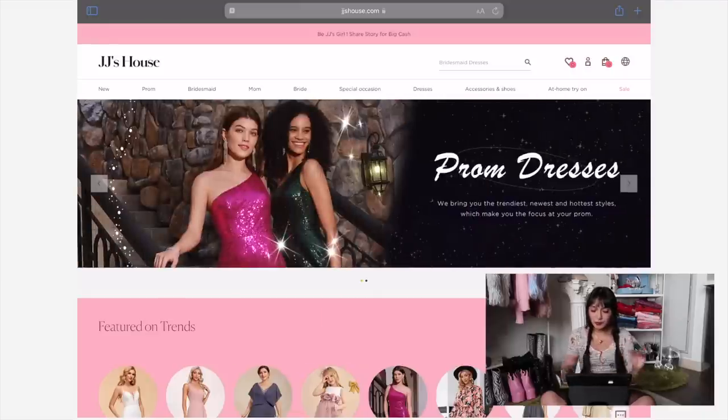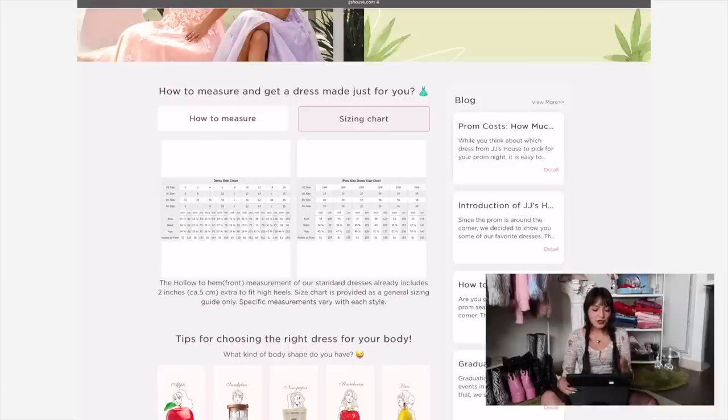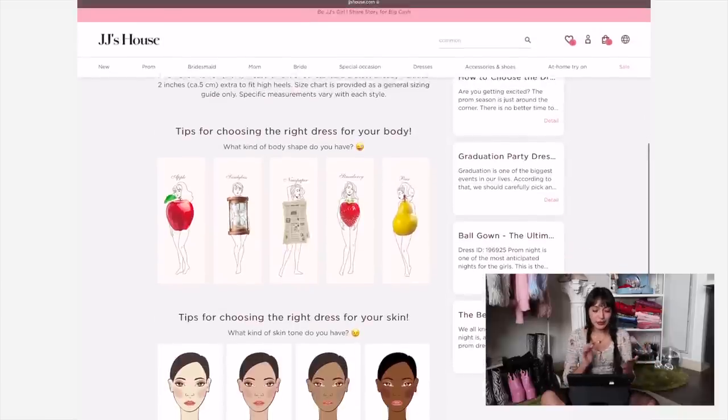I did ask you guys on Instagram what you wanted to see — a lot of you were into pastels, so I want a balance of pastels and darker colors. On their website they have a ribbon full of dresses for special occasions, but we're just going to stick to prom. If this is your first time going to prom and you don't know where to start, check out their prom guide. It's a little quiz that asks about your measurements and body type, and the first section shows you how to measure your own body and read their sizing charts.